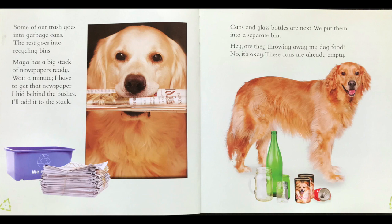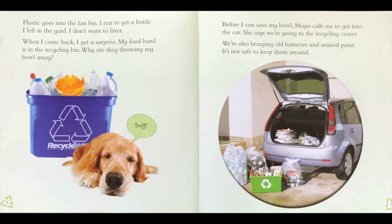I see they have a bunch of newspapers, some glass bottles and jars, and a couple of cans — all of them empty and clean and ready to recycle. Plastic goes into the last bin. I run to get a bottle I left in the yard. I don't want to litter. When I come back, I get a surprise. My food bowl is in the recycling bin. Do you see it? Do you see his food bowl in the recycling bin?